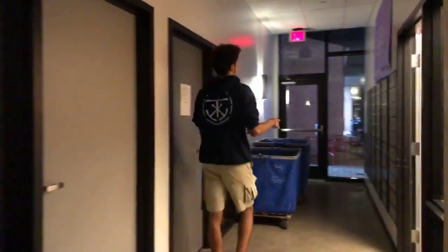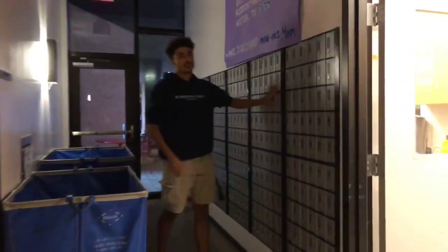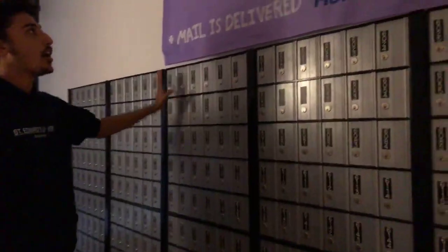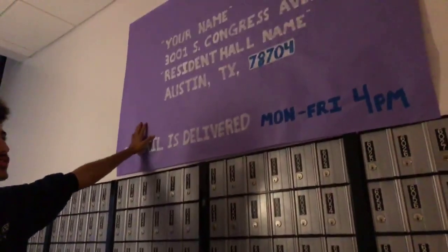This is where you come to pick up packages. Normally one R.A. and then a regular student worker is going to be here manning the desk, catering to your needs. If you come around this way, you can see all of the mailboxes. This is for smaller envelope mail that you get. This is the school address, so in case you ever forget, here's your shipping address.